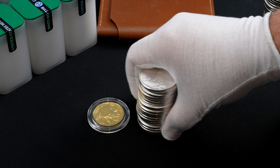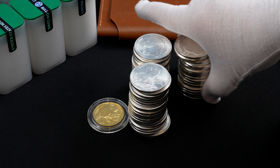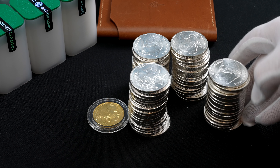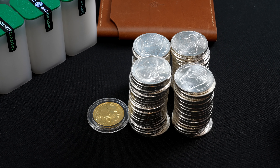But today, the price ratio is not 20 to 1, or 40 to 1, or 60 to 1. It's 83 to 1. What if the gold ratio were to drop down to just 40 to 1? That would be a quick double on the silver price.